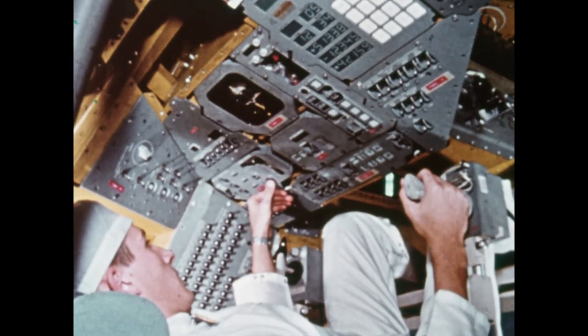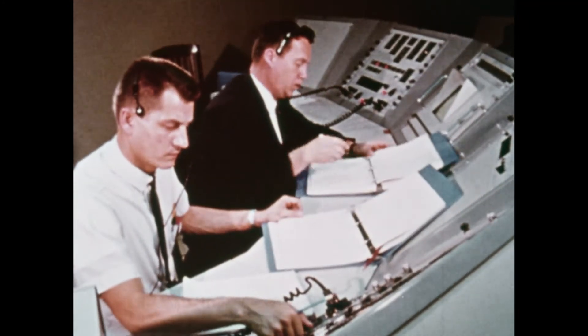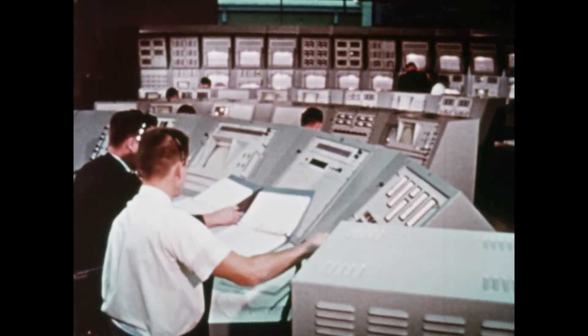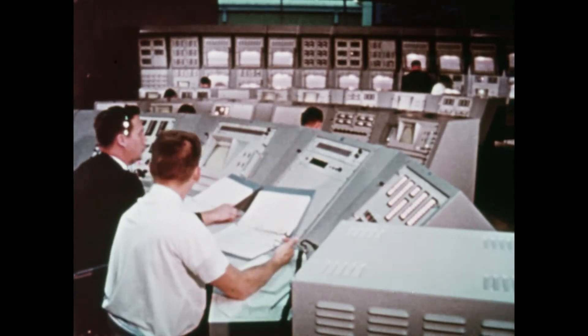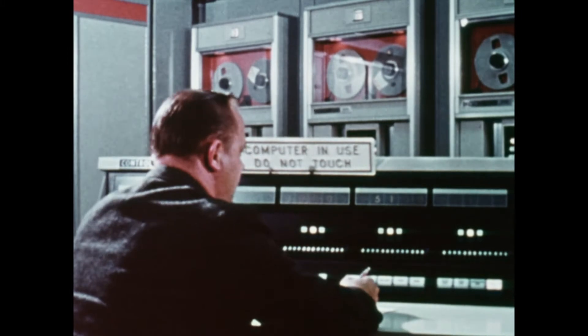2,000 measurements tell what's going on aboard the spacecraft. They are fed into a computer which processes and displays the information for test engineers. Several of these computers monitor the performance of the Apollo craft from assembly to liftoff.